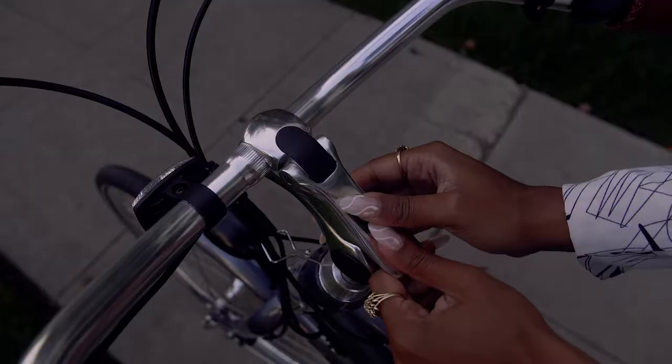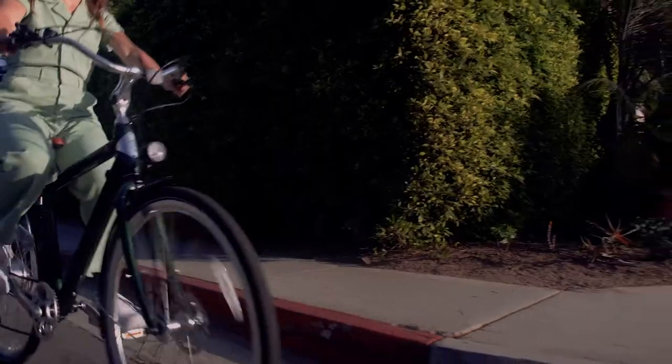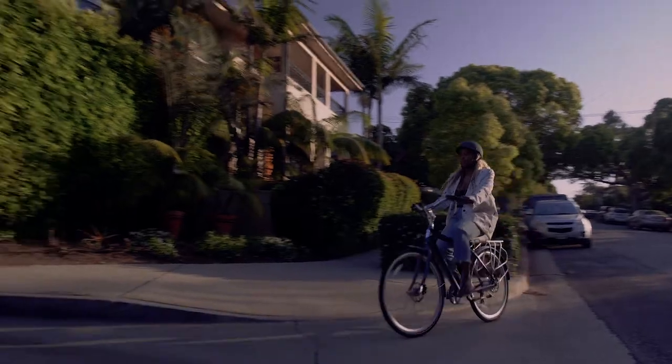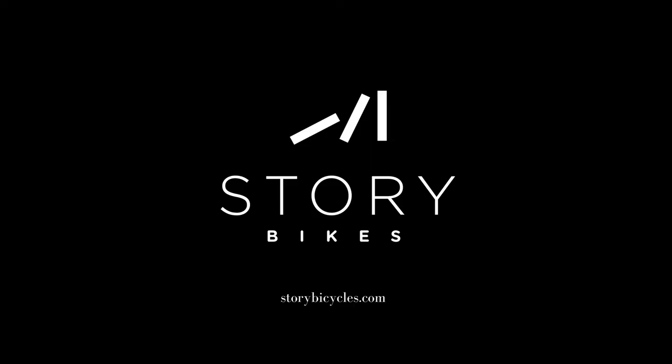With four color options, you can find your style, and easy adjustments to make sure any rider can find their fit. So whether you've got somewhere to be or you're just looking to cruise, the Story Bikes Electric Commuter has it all. Go to storybicycles.com to learn more.